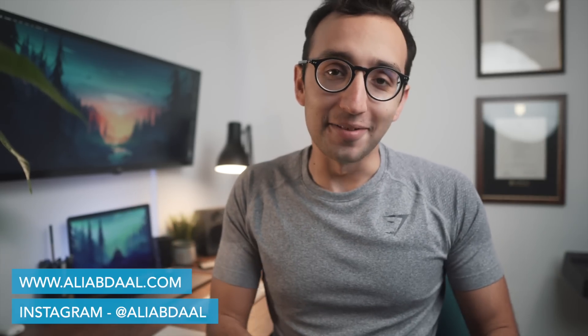Hey guys, welcome back to the channel. If you're new here, my name is Ali. I'm a junior doctor working in Cambridge and this is the start of a new series of study-with-me videos, which is very exciting. In these videos I'm going to be documenting my process and the long-term journey of preparing for one of my postgraduate medical exams.